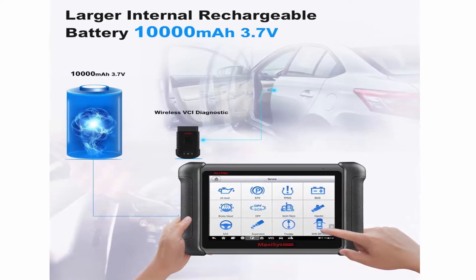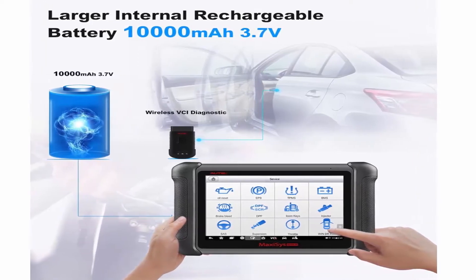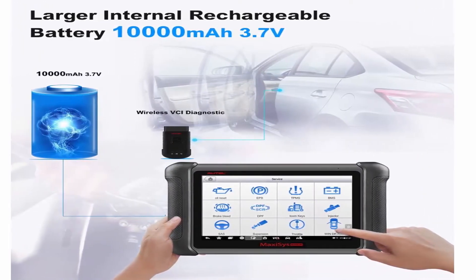ECU coding and bi-directional control: Online ECU coding allows for enhancing ECU function to fix problems, unlocking hidden functions, and refreshing.